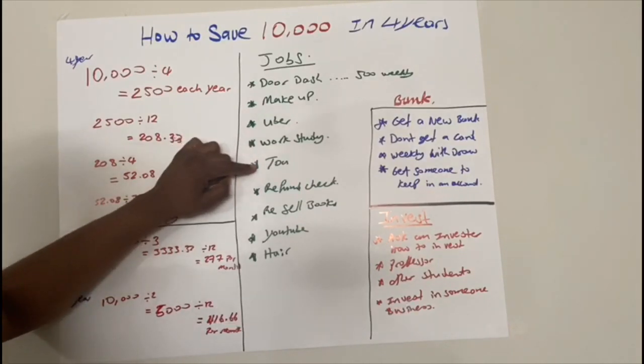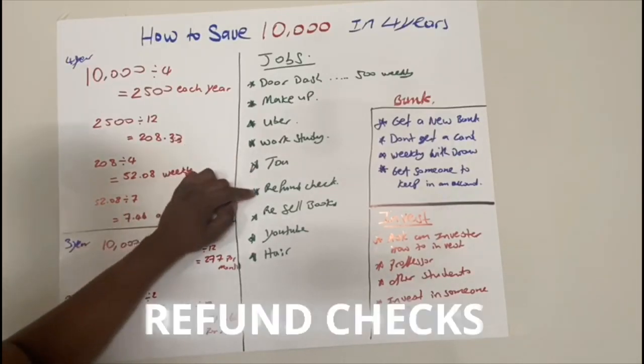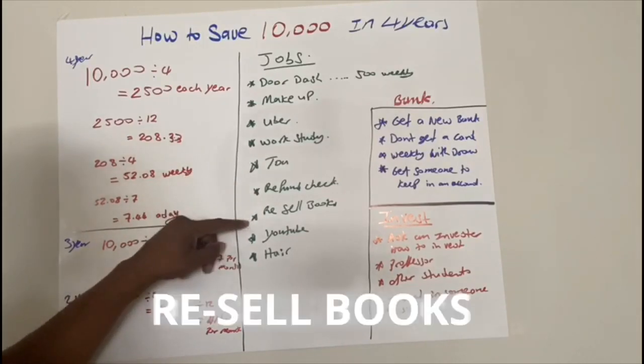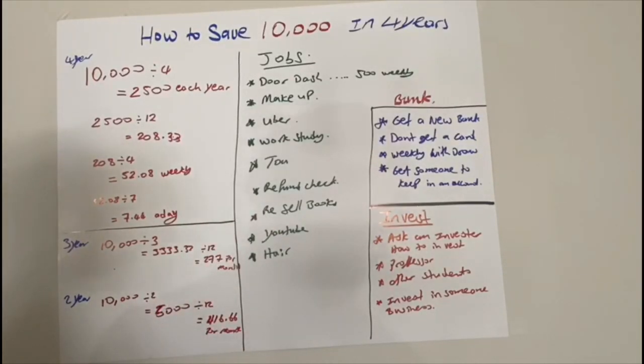What's up guys, Robert Thomas here with Earn What You Learn. I'm here to teach you how you can make or save $10,000 in four years while in college — or three years. Remember to like and subscribe. We also have the book 'Earn What You Learn' available on Amazon in e-book and paperback. So I'm going to break it down real quick.